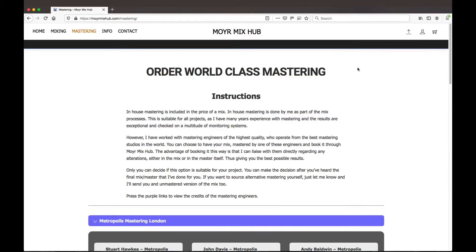Let's talk about mastering. When you order a mix from me, you get in-house mastering included with the mix. That means the mastering is done as the final part of the mix process by me, so you don't need to worry about sourcing an alternative mastering engineer.